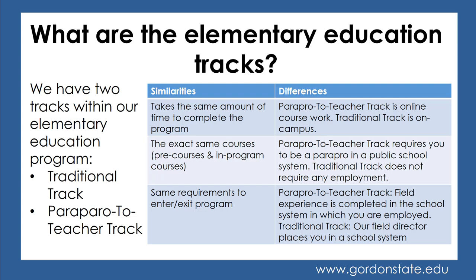The main differences are that the para-pro-to-teacher track is online coursework, while the traditional track is on-campus. The para-pro-to-teacher track requires you to be a para-pro in a public school system while completing your last two years in the program, while the traditional track does not require any employment. For field experiences, the para-pro track completes them in the school system where you are employed, while in the traditional track, our field director places you in a field experience.